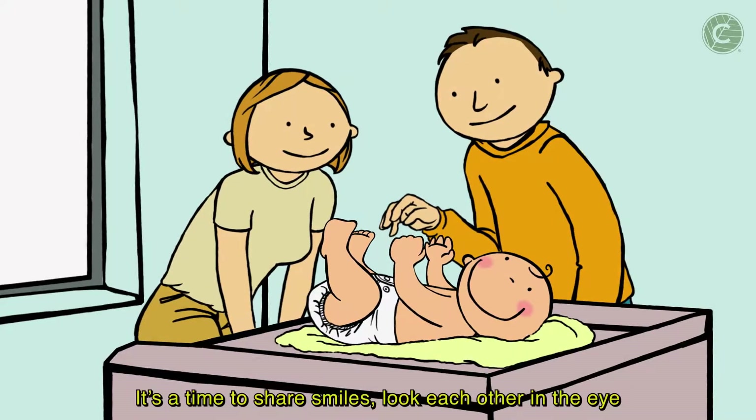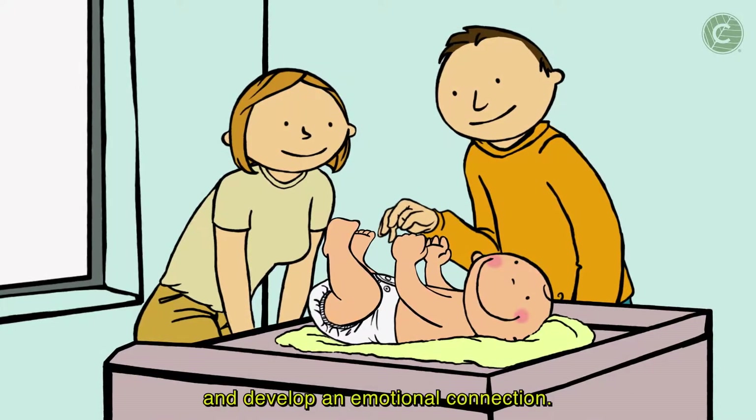It's a time to share smiles, look each other in the eye, and develop an emotional connection.